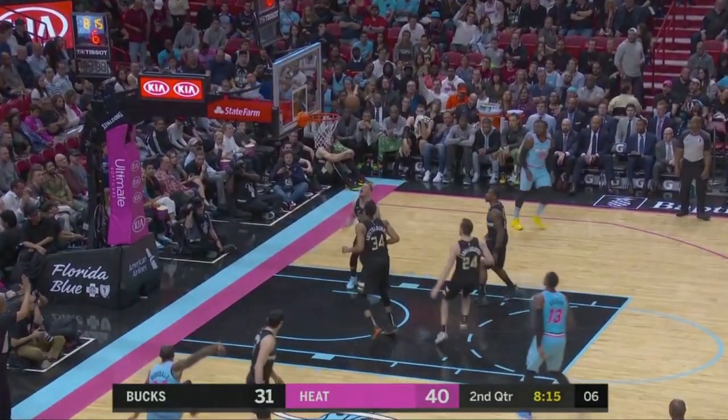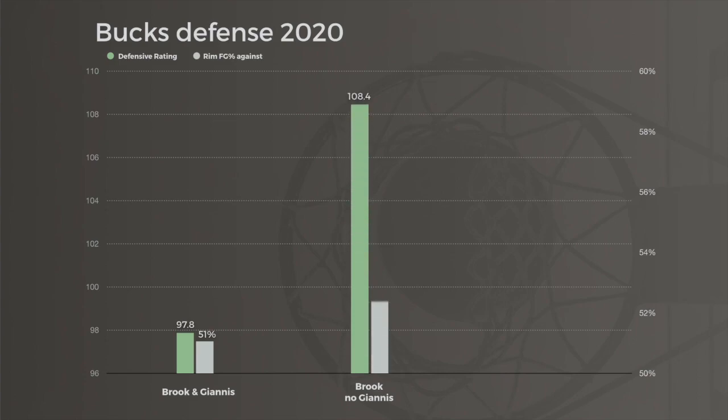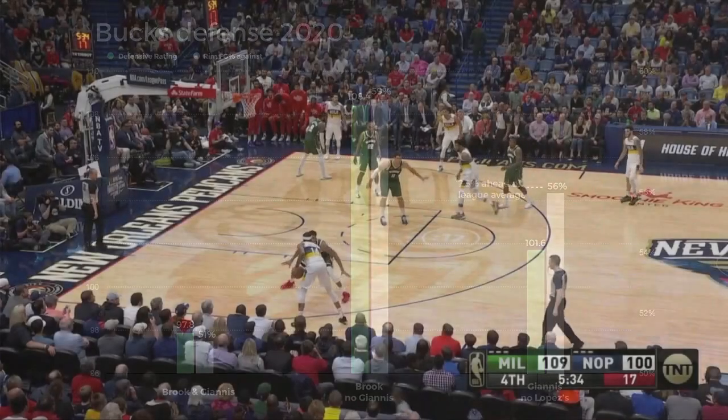All of this shows up in the on-off splits, where the Bucks look like perhaps the stingiest defense ever with Brook and Giannis on the court together. But when Brook plays without Giannis, they're essentially middle of the road. On the other hand, when Antetokounmpo was out there without either Lopez brother, Milwaukee still looks like the best defense in the league, giving up just under 102 points per 100. The rim protection isn't as great without a Lopez brother, but it's still 7.5% ahead of league average.